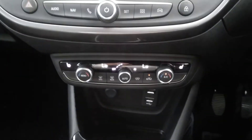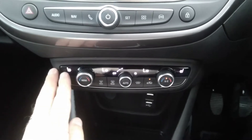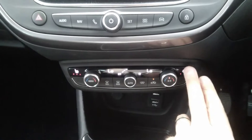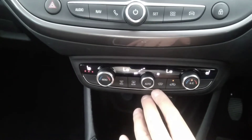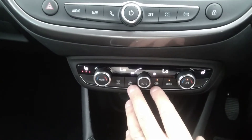Dual zone climate control so you can split the temperature between the right and left hand side of the vehicle. It also has the winter pack, so you have three stage heated drivers and passenger seats, as well as the optionally fitted electronically heated front screen, so there's no scraping of the windscreen in the winter.